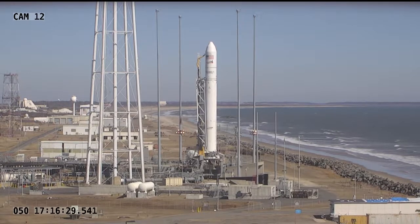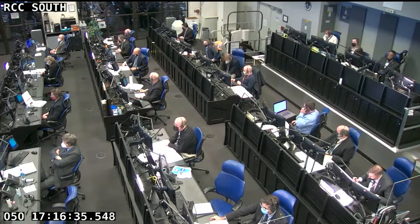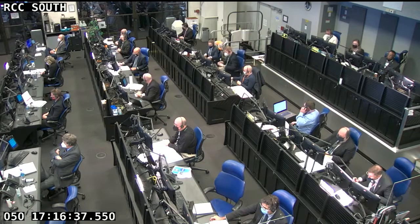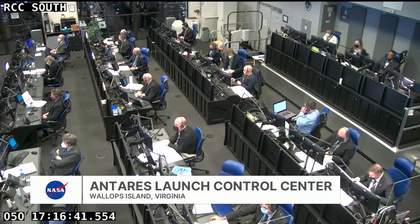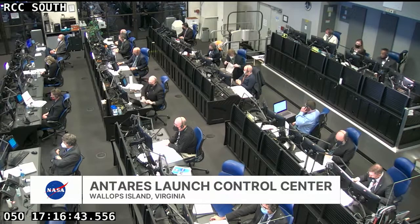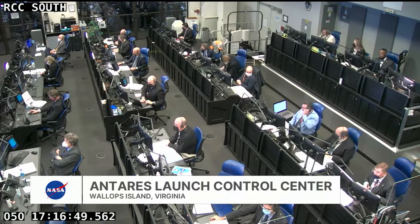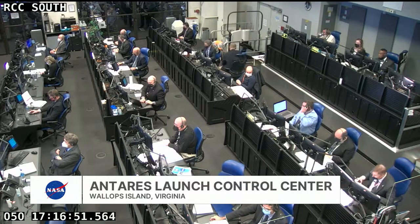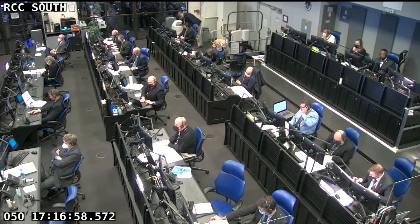Teams all across the United States are supporting today's NG-17 launch. At the Wallops Flight Facility in Wallops, Virginia, which you see on your screen here, Northrop Grumman engineers are monitoring today's countdown from the range control center. They'll be counting down and walking us through the next 23 minutes until launch, and they'll be in the control room from the point of liftoff to when the Cygnus resupply craft separates from the vehicle's second stage.